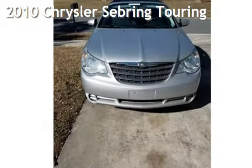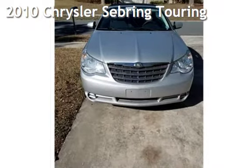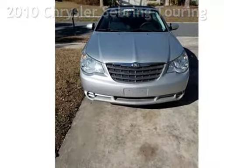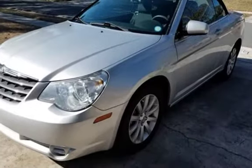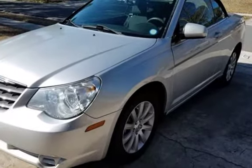Presenting a preowned 2010 Chrysler Sebring Touring. This two-door convertible has a six-cylinder, 2.7-liter V6 engine, with front-wheel drive and an automatic transmission.